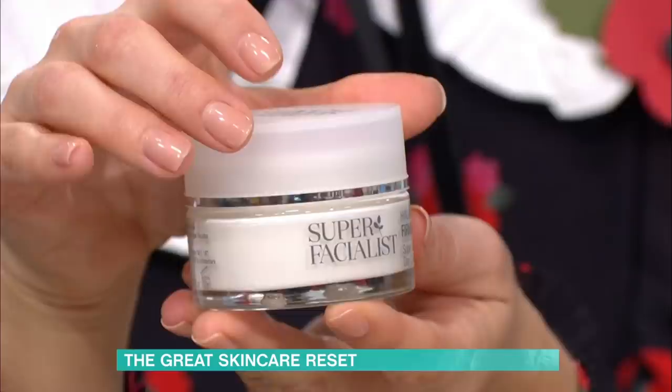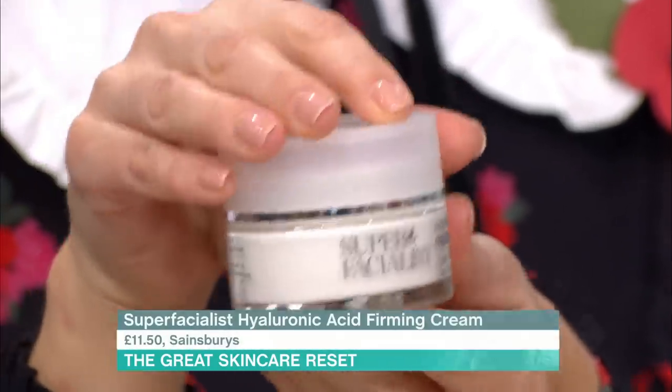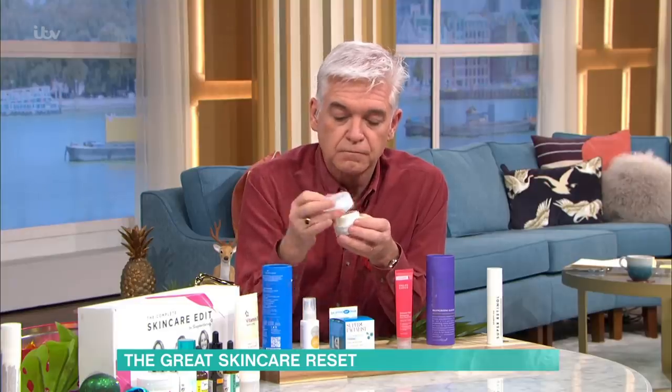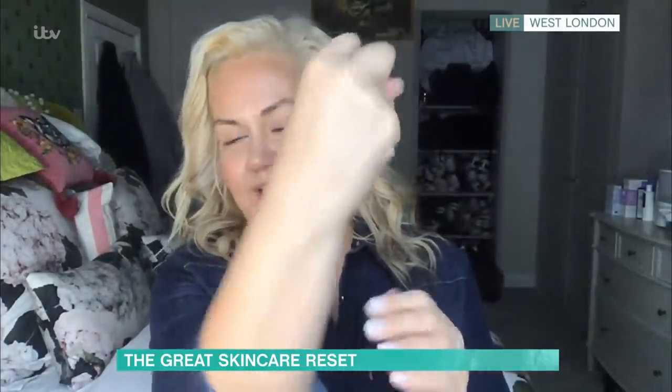Moisturiser — this is Super Facialist Hyaluronic Acid Super Lift Day Cream. This range is really good and is available in Sainsbury's. They do different levels of moisture, so if you're oily or combination you could switch to a lighter gel texture. But this one is really lovely, really lightly absorbs, and you can pick it up when you're doing your shopping.